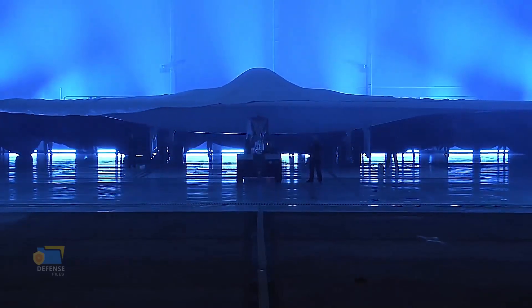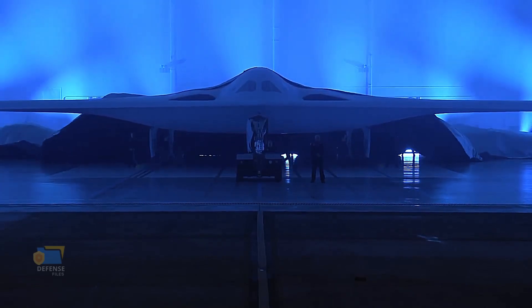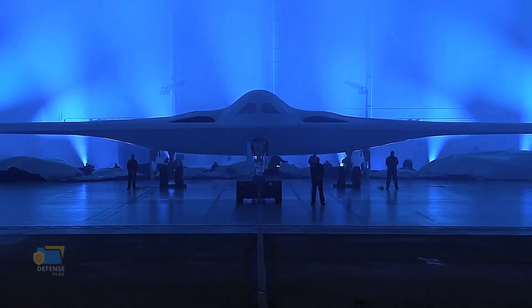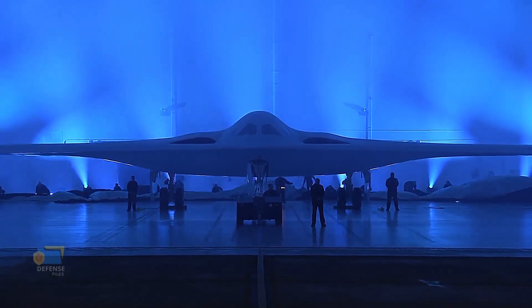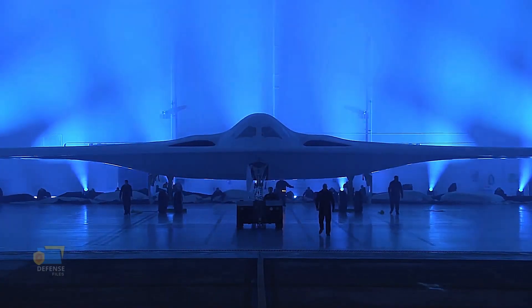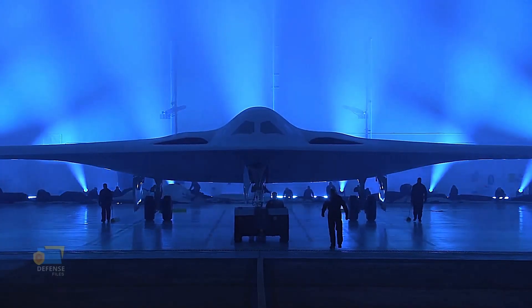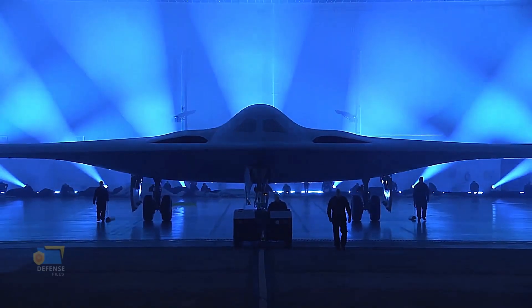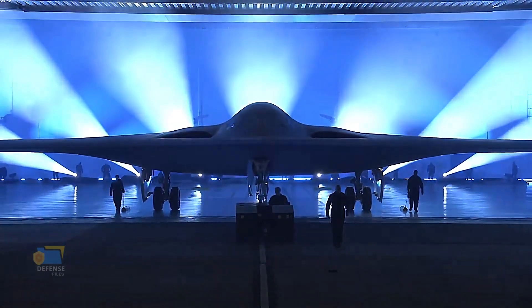The first flight of the B-21 Raider is expected to take place in the mid-2020s, with the aircraft becoming operational sometime in the 2030s. Once operational, the B-21 Raider is expected to become a critical asset for the United States Air Force, playing a key role in a range of defense scenarios. Its advanced capabilities and versatility make it a potential game-changer on the modern battlefield, representing a significant investment in the future of defense technology and the ability of the United States to protect itself and its allies in a rapidly changing global security landscape.